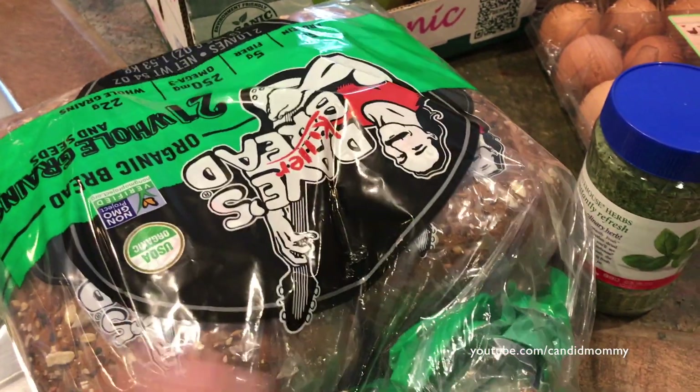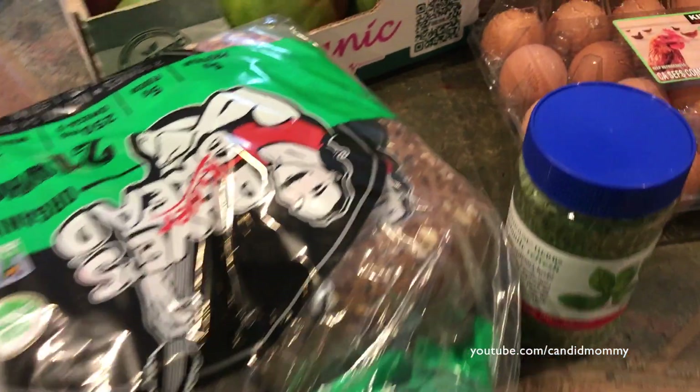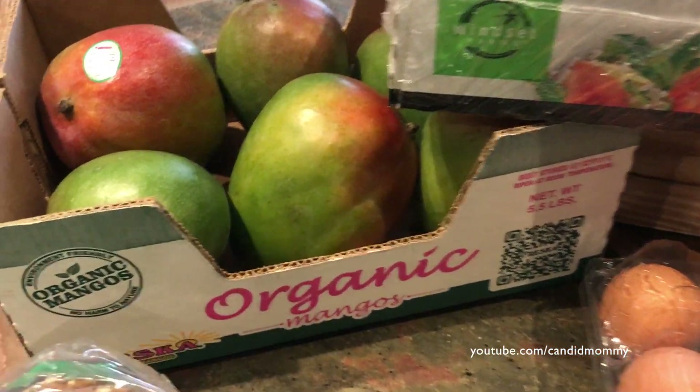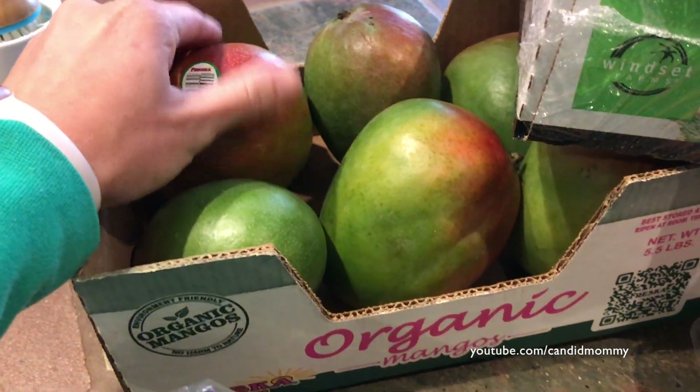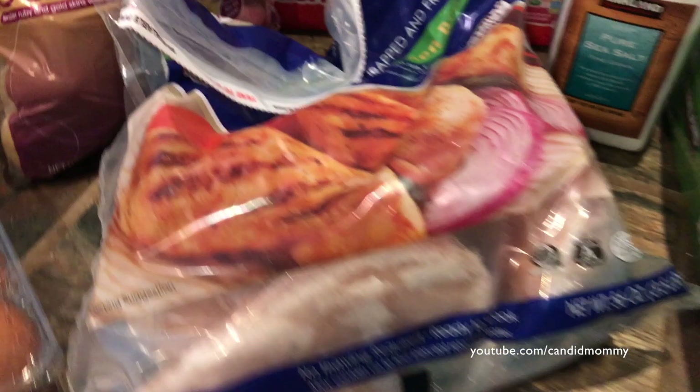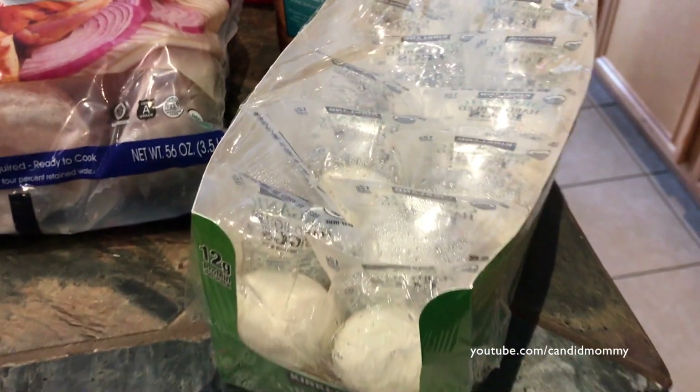I've got some bread — we're going to go back to Dave's Killer Bread for just a little bit. Mangoes, and what was really nice about these mangoes today is that some of them are actually ripe, so I'm really excited about that. Tomatoes. Dried basil — we were just out. Eggs. Chicken. Some hard-boiled eggs.